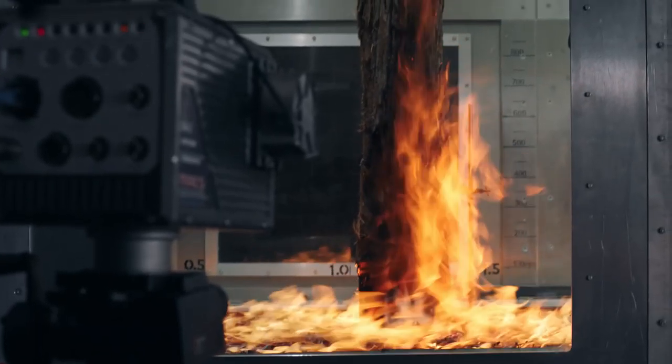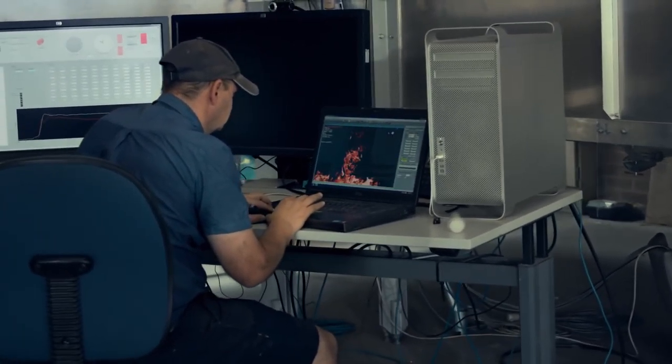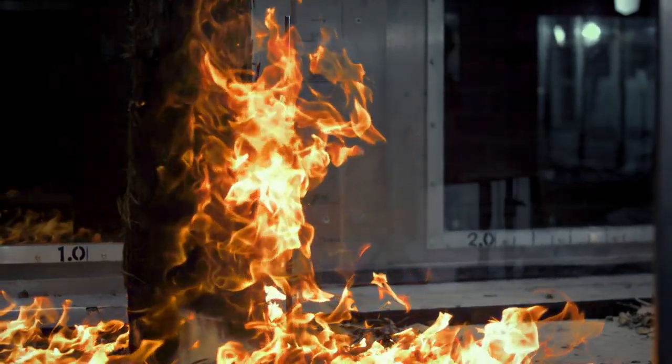So we've got flames that are now up the full length of the bark and a couple of embers coming off. The flame temperature is going to be in the order of about 900 to 1100 Celsius.